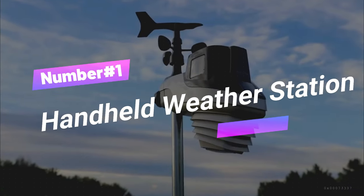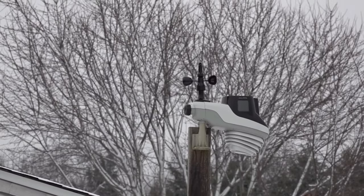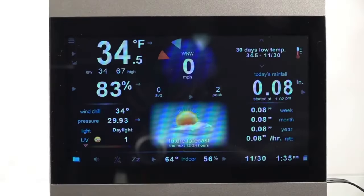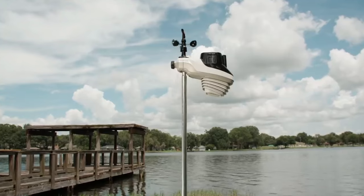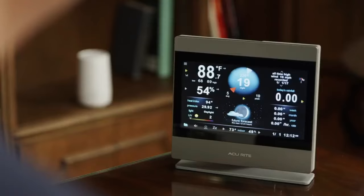Number 1: Handheld Weather Station. Level up your outdoor game with the real-time weather wizard. This bad boy's like having your own personal meteorologist on speed dial. It's got all the details: temperature, humidity, wind speed, UV index, and even lightning detection. The high-def display is great whether it's on your wall or on your table — you'll always know what's up with mother nature.